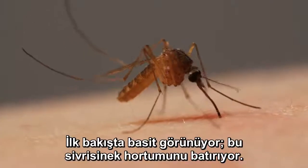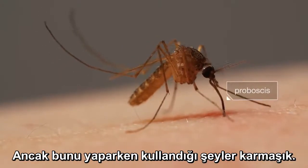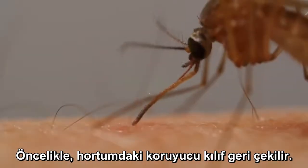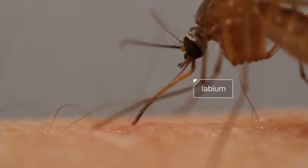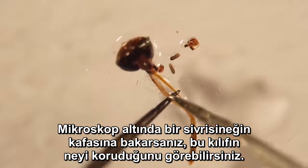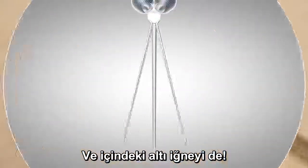At first glance, it looks simple — this mosquito digging her proboscis into us. But the tools she's using are sophisticated. First, a protective sheath retracts. See it bending back? If you look at a mosquito's head under a microscope, you can see what that sheath protects — and inside there are six needles.